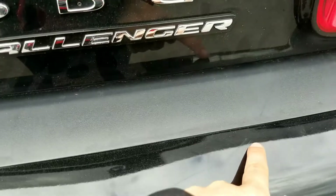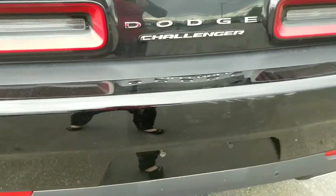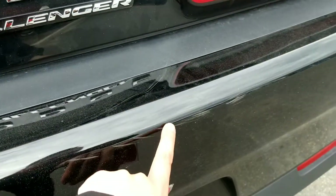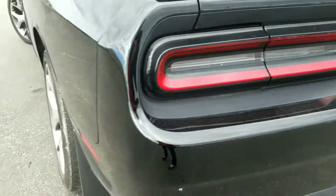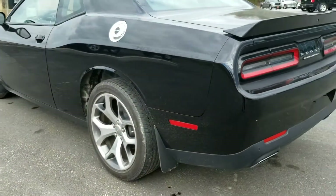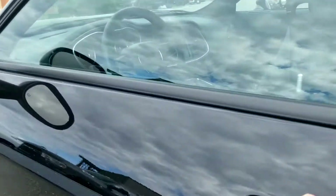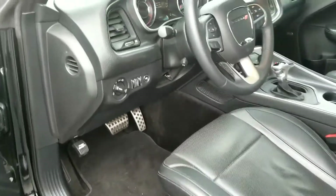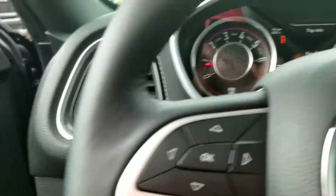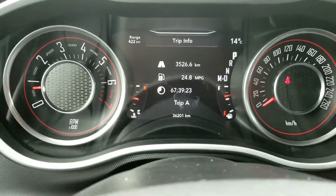I did notice there is a little scratch here. We can look into getting that buffed out — I'm not sure how we can do that, but we can definitely look into that. Other than that, the vehicle appears to be in great shape. It's got 36,201 kilometers.